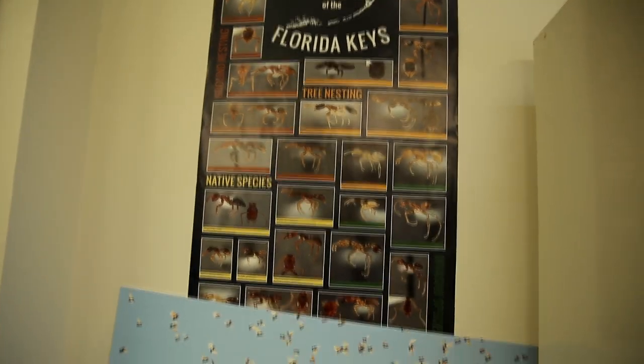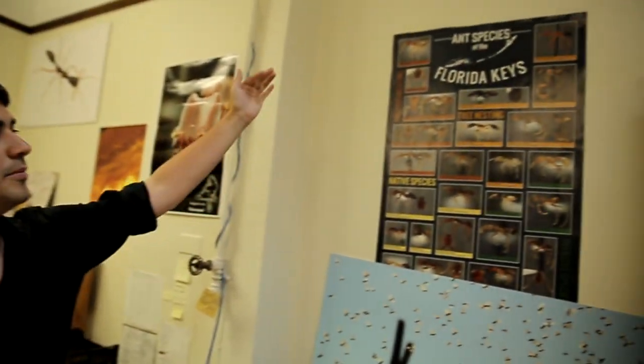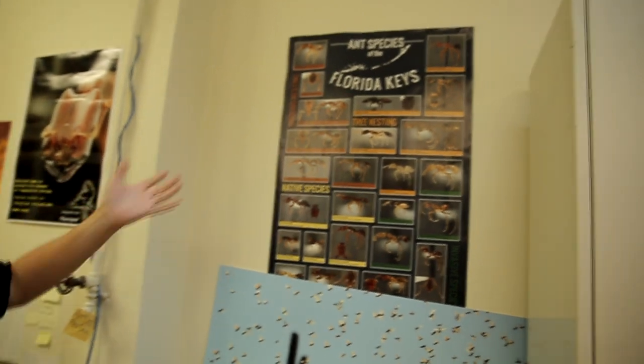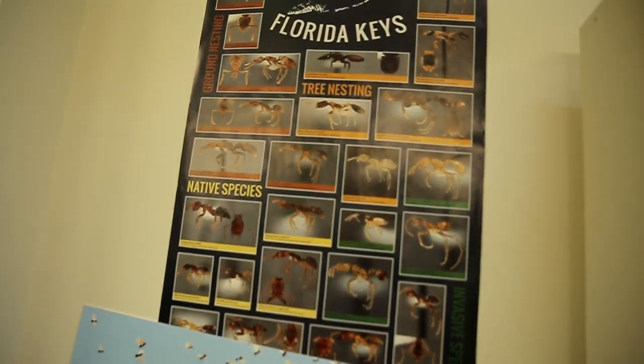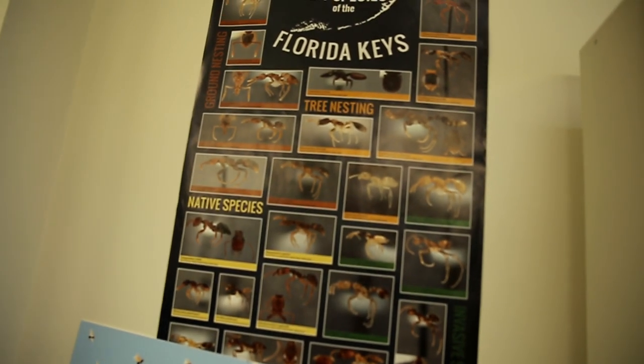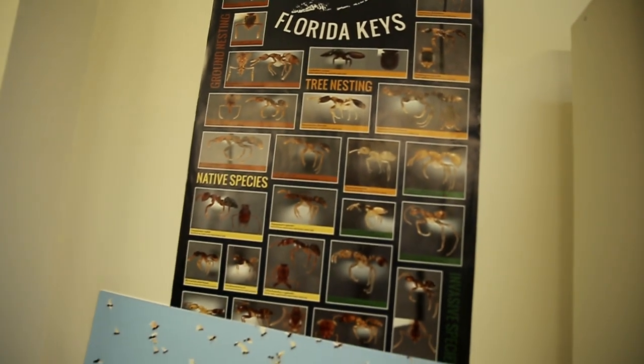Florida Keys — it seems like you guys are studying a lot of ants in Florida. Right, so Cory Moreau — she's the assistant curator here — she's done some cool work that's partially for outreach as well at the Florida Keys. And so this here is a way for other people, for non-experts and even in classrooms, to show people the kind of diversity of ants in the Florida Keys.